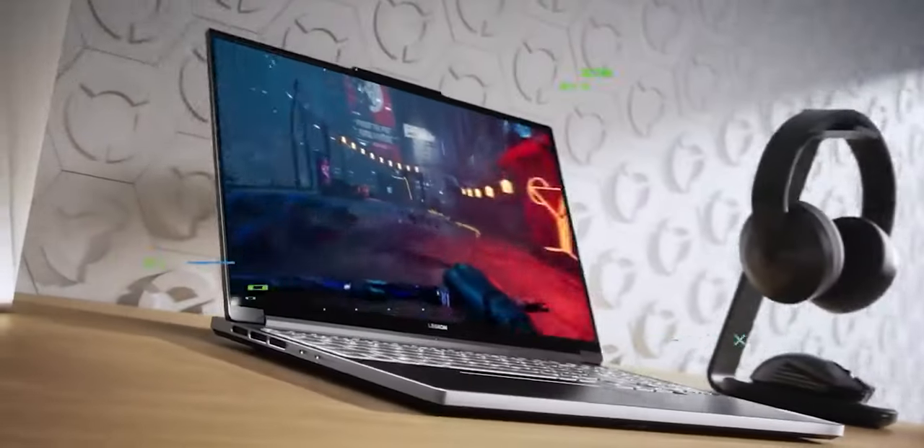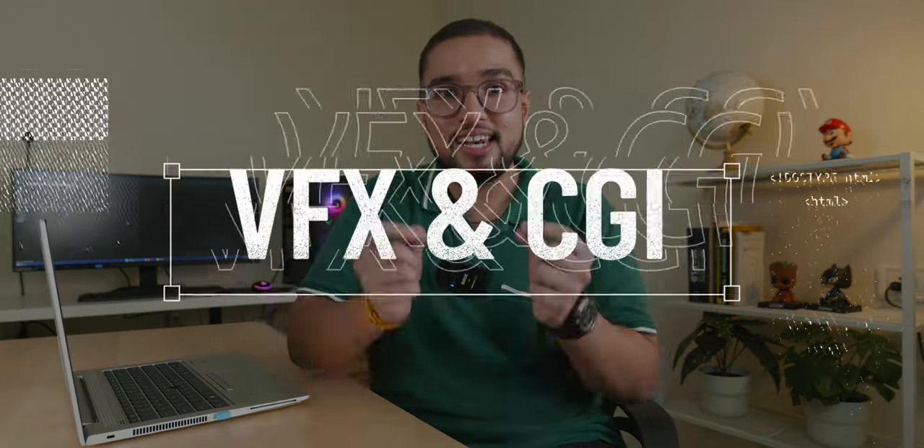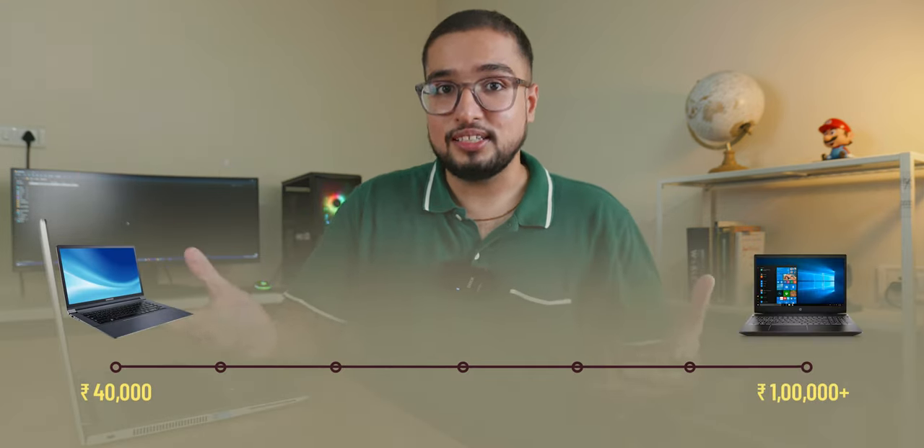Hey everyone, welcome to the laptop series. In the laptop series we recommend laptops in every category and every budget. Today in this particular video we are going to talk about laptops for VFX artists. If you use software like Blender, Cinema 4D, Autodesk Maya, or Houdini, and you want to buy a laptop, then this video is made for you. We will cover laptops ranging from 40,000 to 1 lakh plus, so you will be able to select your budget.